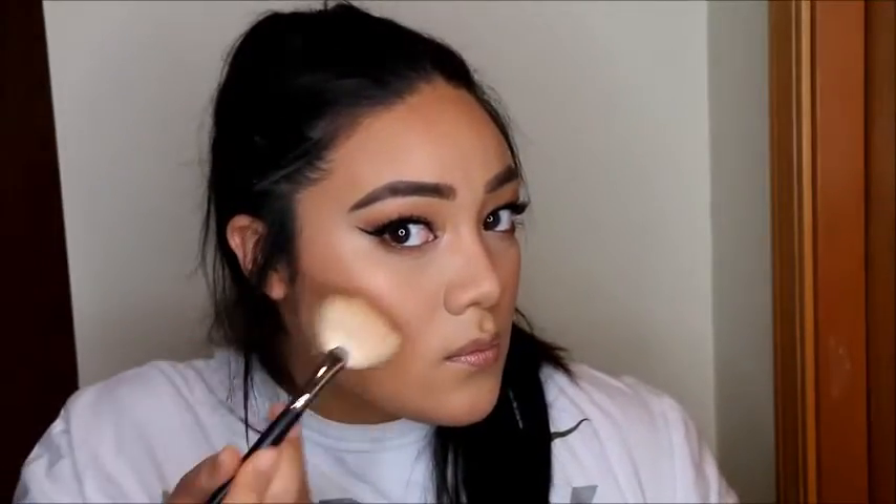And then we're going to set the entire face. All we have left is just to set one more time and then go ahead and go in with the Anastasia So Hollywood highlight. Highlight the upper cheekbone, the bridge down the nose, the tip of the nose — everywhere you want to highlight, just highlight your entire face. Who cares?